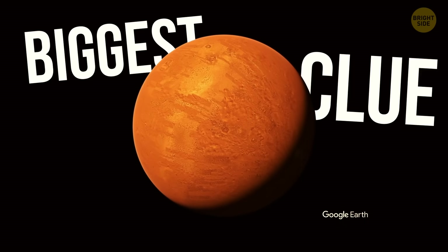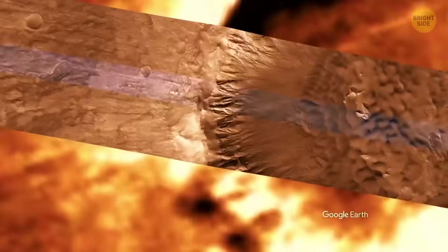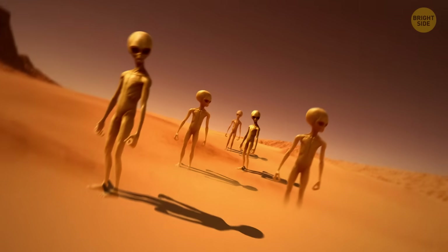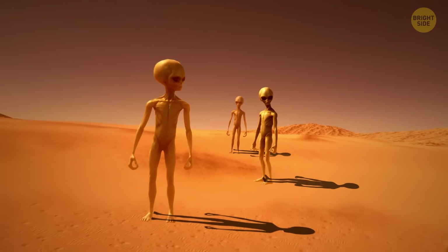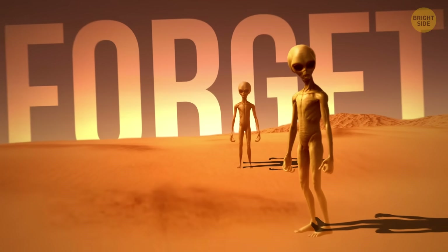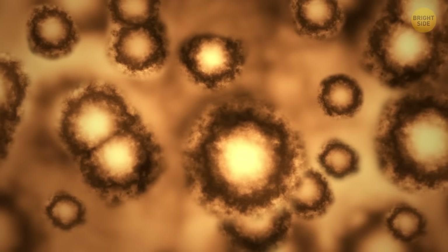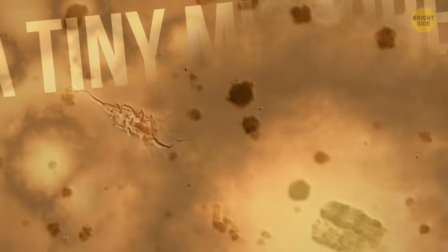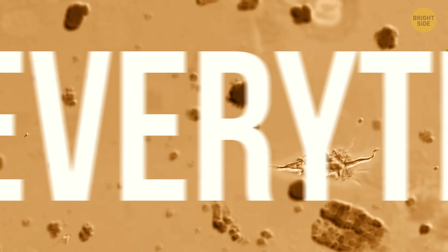We just found the biggest clue ever that someone lived on Mars. Or should I say, something. Because if you're picturing skinny red extraterrestrials with big, goofy eyes, forget it. The Martians we're talking about looked more like a tiny microbe. I know, a total bummer. But this could change everything.